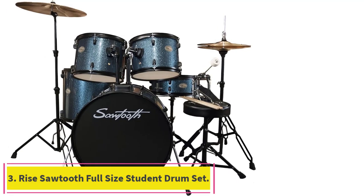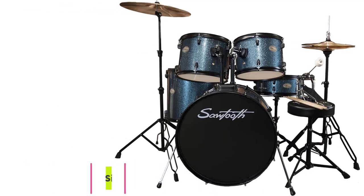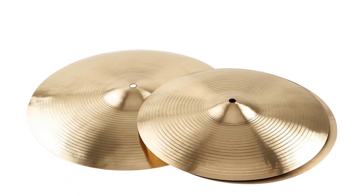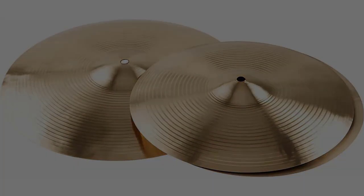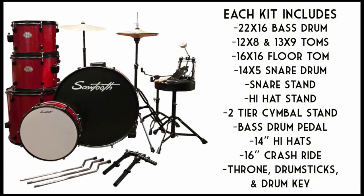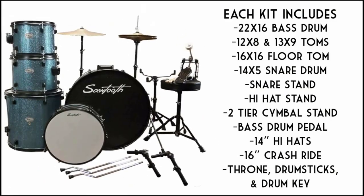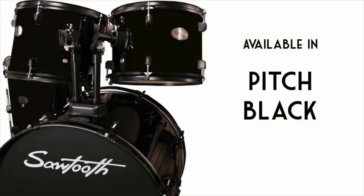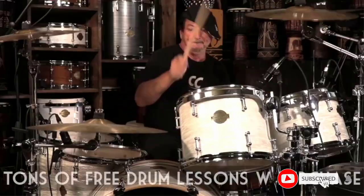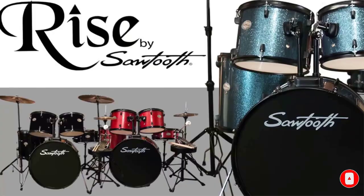Number 3: the Rye Sawtooth Full Size Student Drum Set. With this kit, the brand makes drum kit shopping much easier. First, you get all you need in one purchase, since the set includes cymbals too — meaning fewer additional expenses and less time finding appropriate ones. Second, the brand offers you two options of cymbals, so more experienced players aren't forced to settle for one they may less prefer. Even though it's a low-budget beginner set, it still boasts excellent features.